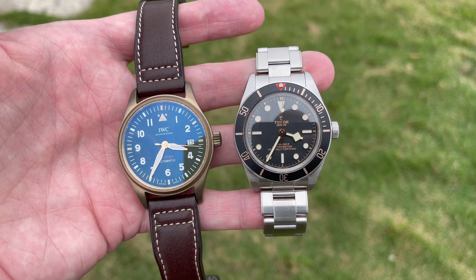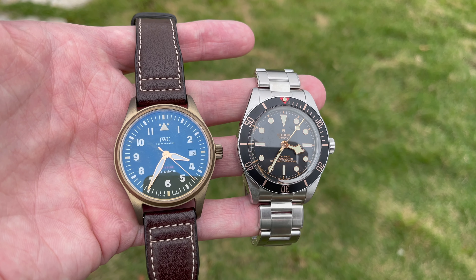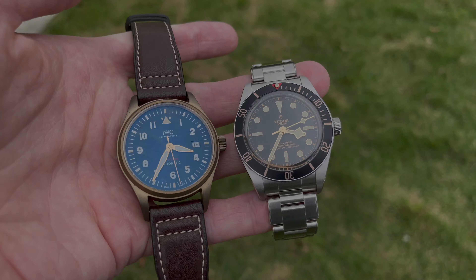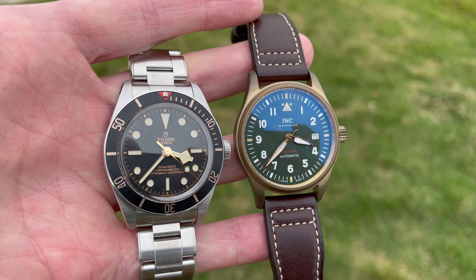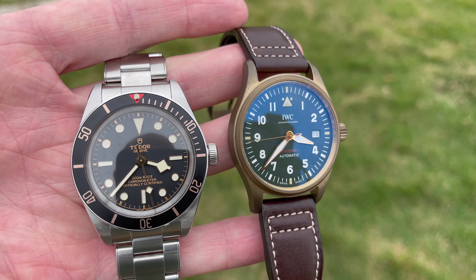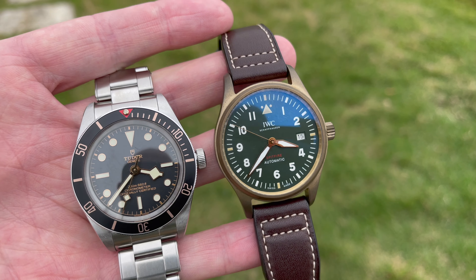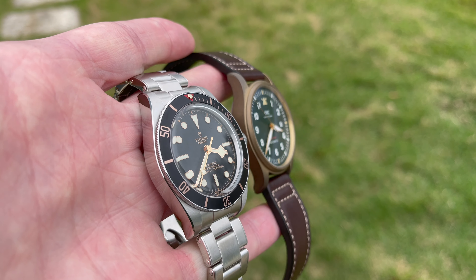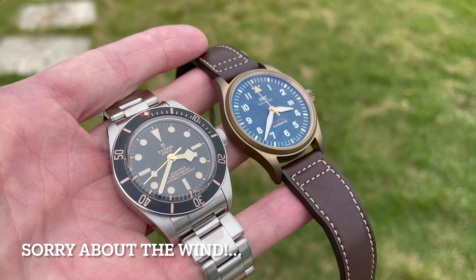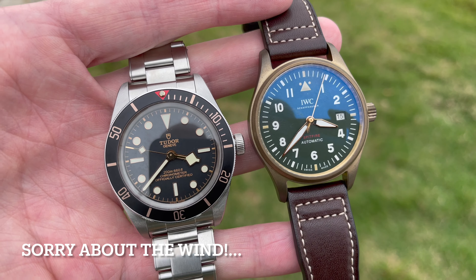The Spitfire's 0/+9 spec means IWC guarantees it will not run slow, only fast. For me accuracy isn't the most important thing, but if you prioritize it, the Black Bay 58 is a little better there. Worth mentioning: the Pelagos FXD is even better, guaranteed at -2/+4, better than COSC. On water resistance, the Spitfire is rated to 60 meters — perfectly fine for daily wear — whereas the Black Bay 58, being a diver, is rated to 200 meters.